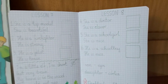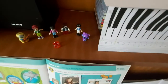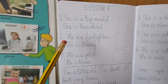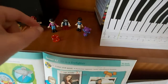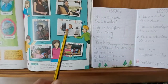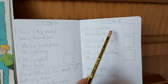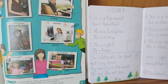Czytajcie. Picture number two. He is a firefighter. He is strong. Picture number four. She is a doctor. She is clever. Pamiętamy, co znaczyło clever? Mądra, bystra.